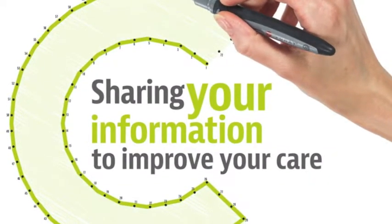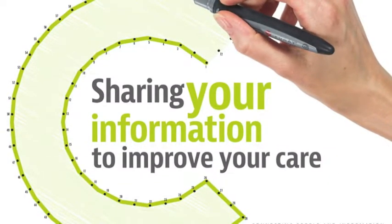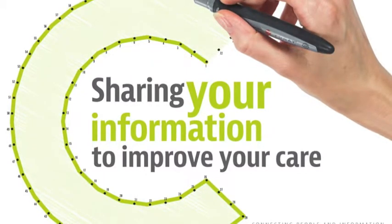Connect Care: how we use your information. At the moment, health and social care workers from different organisations in Lewisham and Greenwich do not have a system in place to share important information about your care automatically.